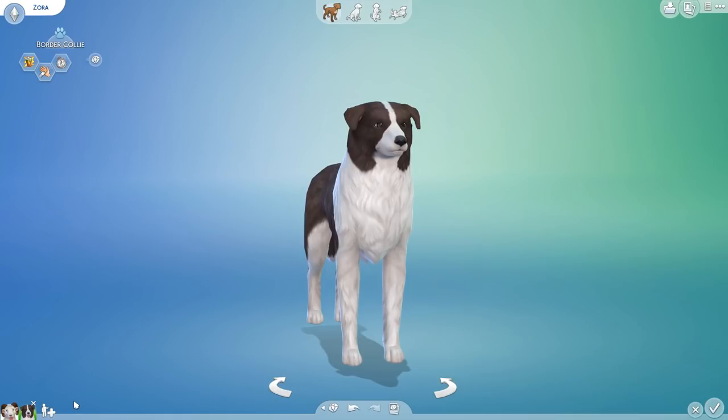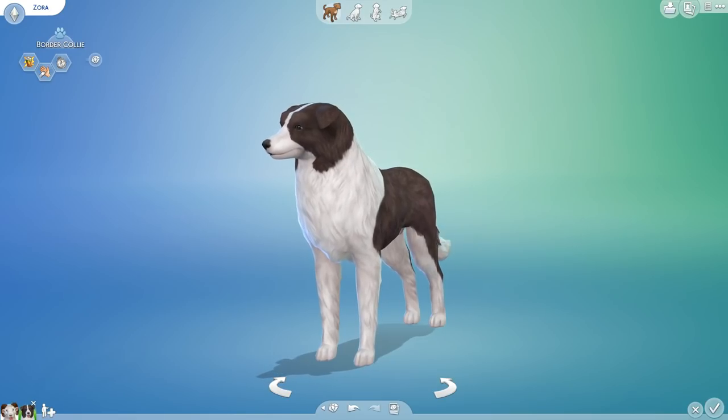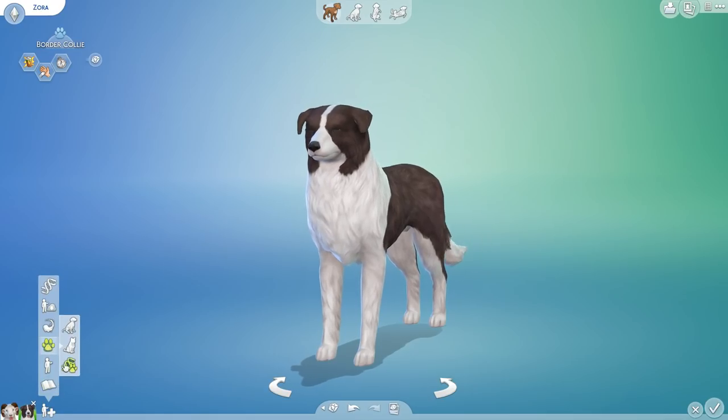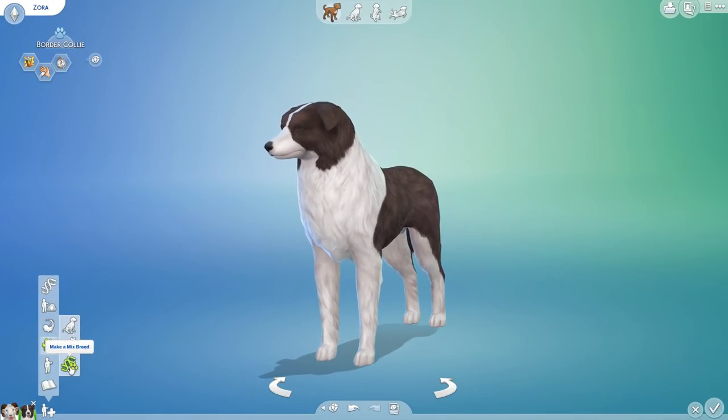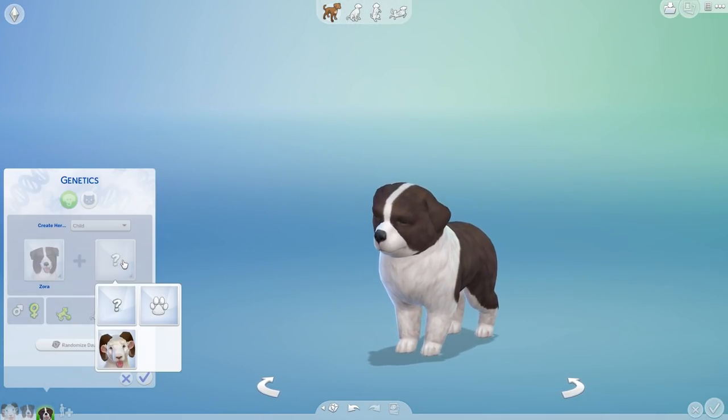So let's pull up our very first petri dish puppy using the random comments from our previous videos. All right Zora, are you ready? I think Zora's gonna have so much fun — she's gonna be really excited to be able to herd all of these little babies. The mixbreed is gonna be oh so cute!